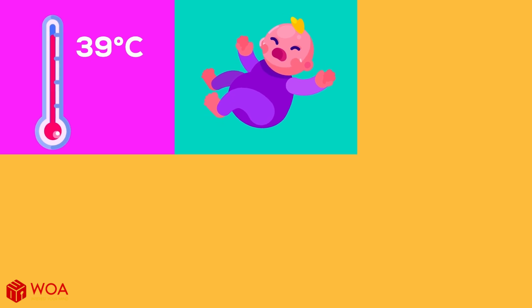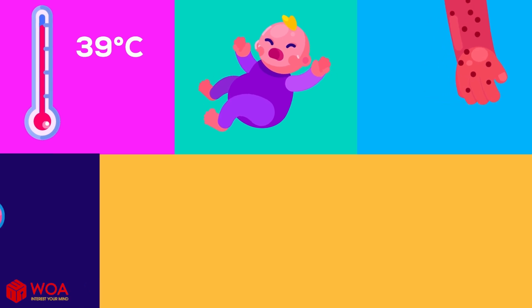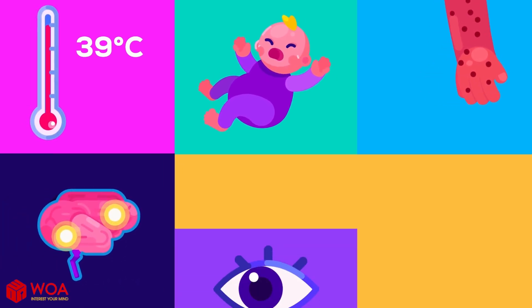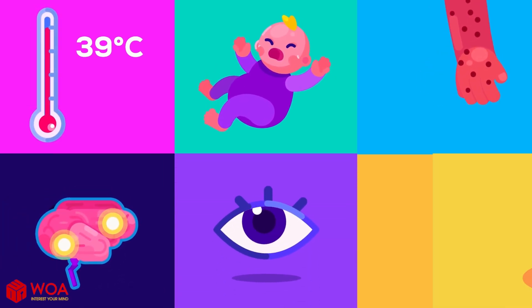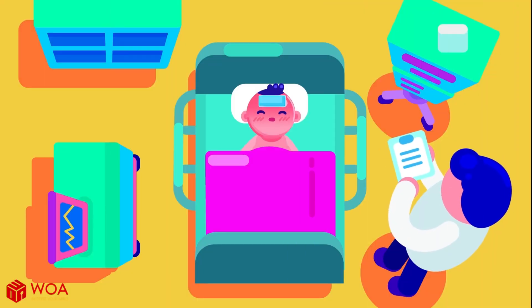And lastly, when your kid's temperature reaches more than 103 degrees Fahrenheit, accompanied by any symptoms like seizures, unusual skin rashes, severe headaches, aversion to light, or a stiff or painful neck, you should seek immediate medical attention.